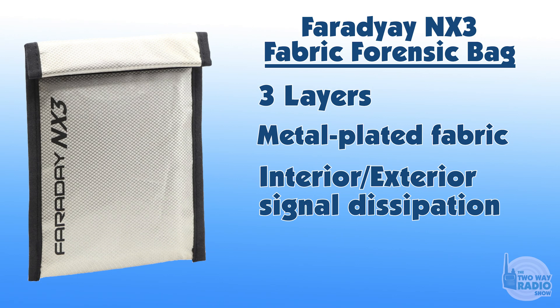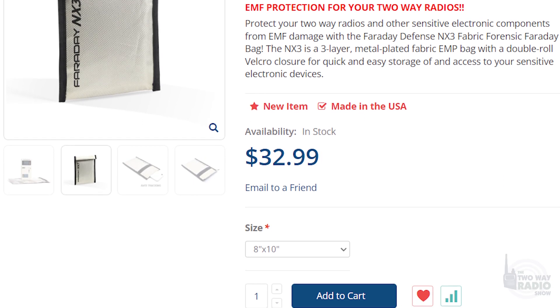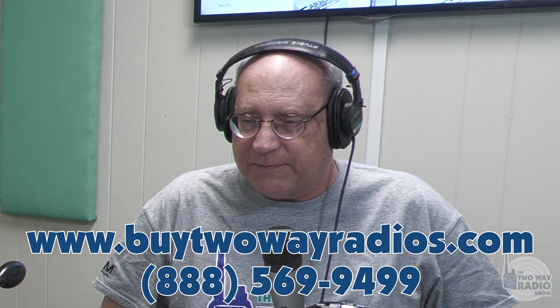It dissipates signals from both exterior and interior sources and effectively blocks communication of signals to and from your device with 85 to 90 dB attenuation. The 8x10 bag is available now, and a 12x18 as well, with more sizes likely to be added. They also make a wallet-size version to prevent someone from reading your credit card via RFID.